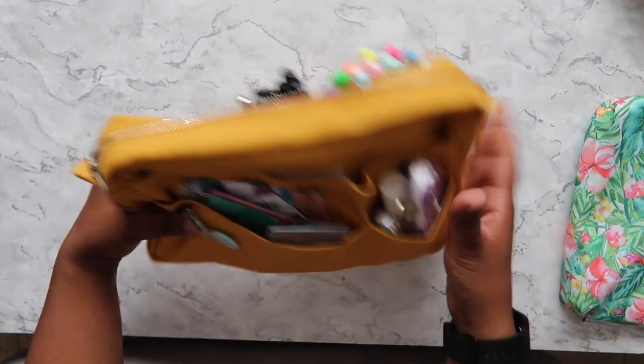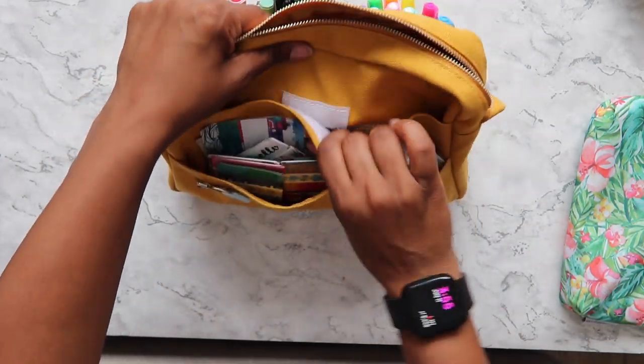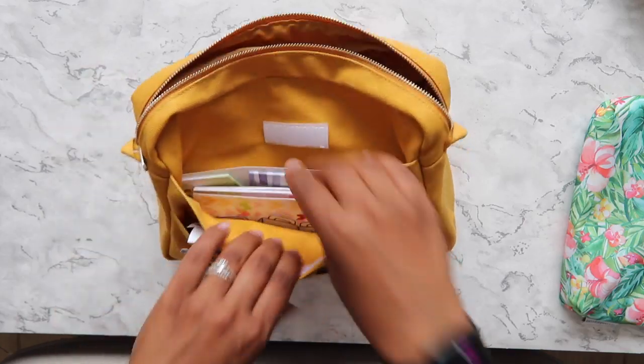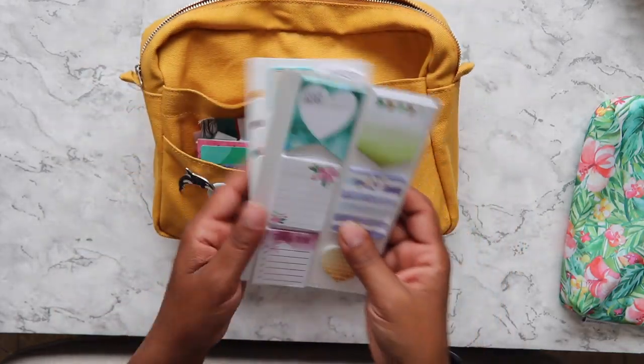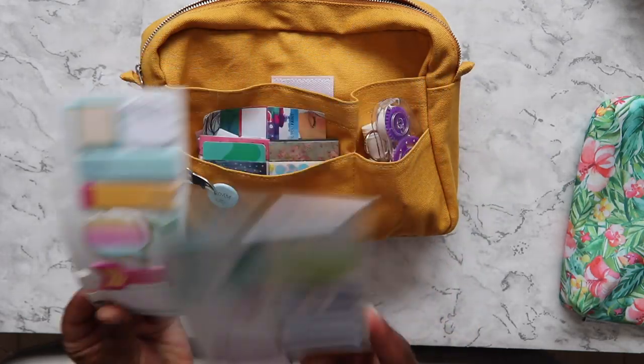On the other side there is this big pocket here, and I have more sticky notes.